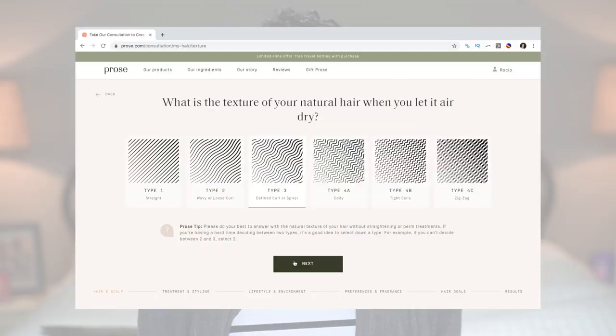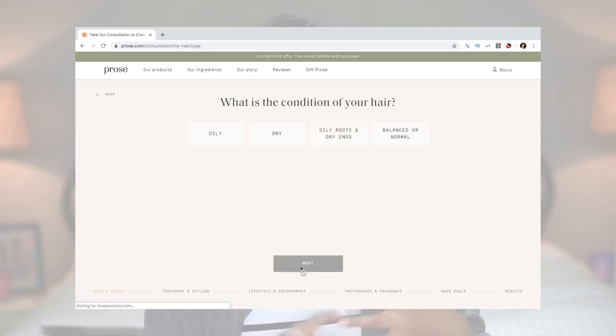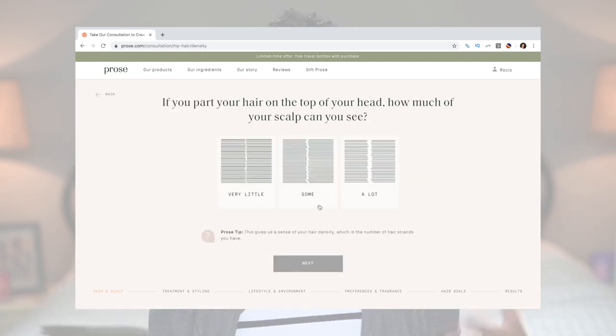So how do you get to this in-depth consultation? You go to Proz.com on your cell phone or computer and start answering questions — very specific questions. It starts off easy with basic questions about your hair: Is it oily? Is it dry? How thick is your hair? What's the density of your hair?